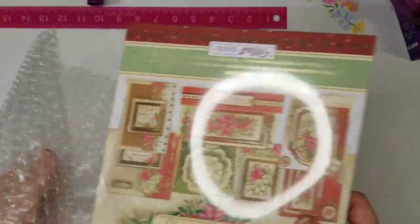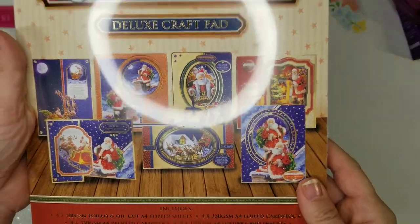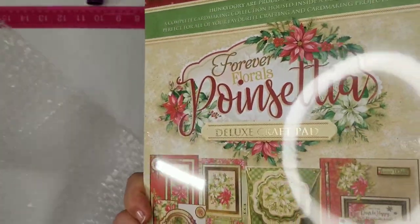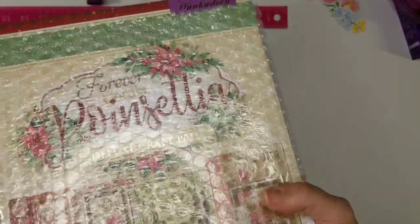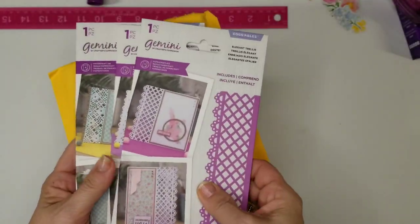One of the deals I got was the Hunky Dory Forever Florals Poinsettias deluxe craft pad. The other side is 'Twas the Night Before Christmas — you can see all those little cards. I'm newer to Hunky Dory and I just loved seeing these demoed. I bought these at about $19.50, and then yesterday they had free shipping and a ton of stuff reduced, so I got like $9 back on a price adjustment. Always check that within your 30 days, guys — I pop on at least twice a month and check if items have dropped in price.